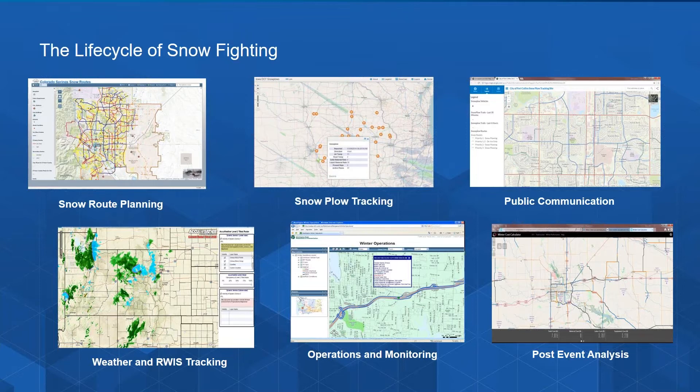An essential component to an effective snow fighting plan is the ability to monitor real-time weather changes and events. Many DOTs have their own RWIS systems, but these can be supplemented with good weather forecasts and real-time monitoring. We have several weather services available on our marketplace, and a number of these services can be configured to send you real-time alert messages and warnings.